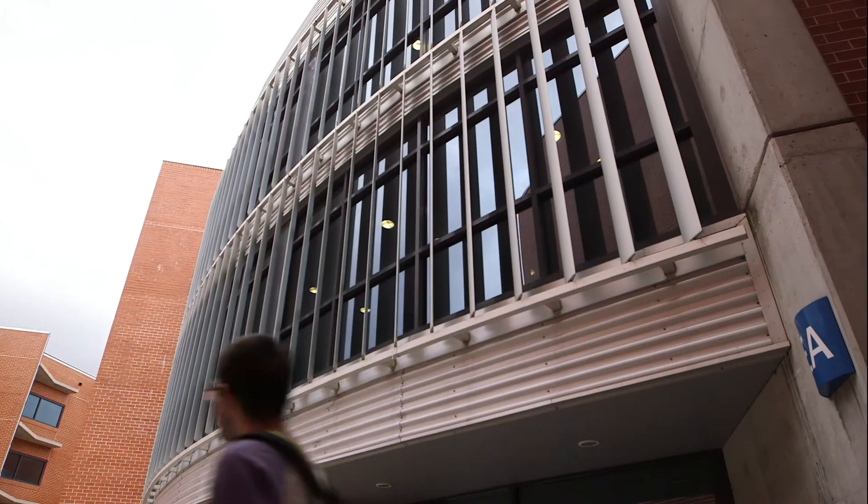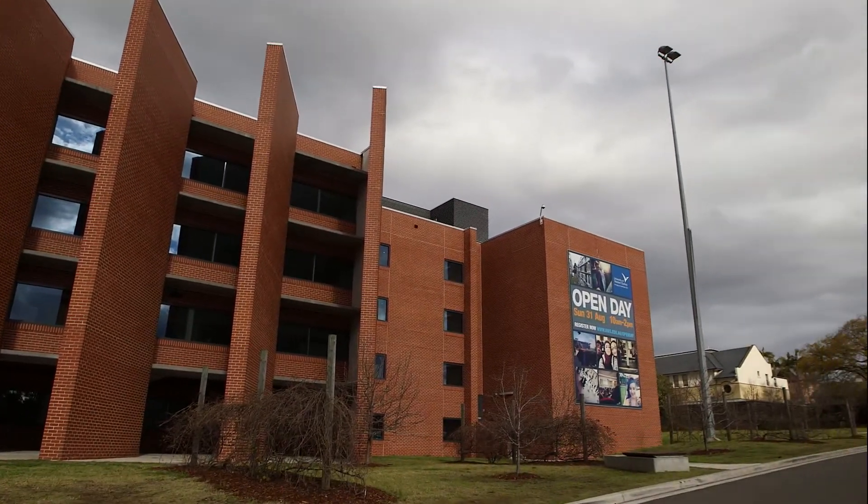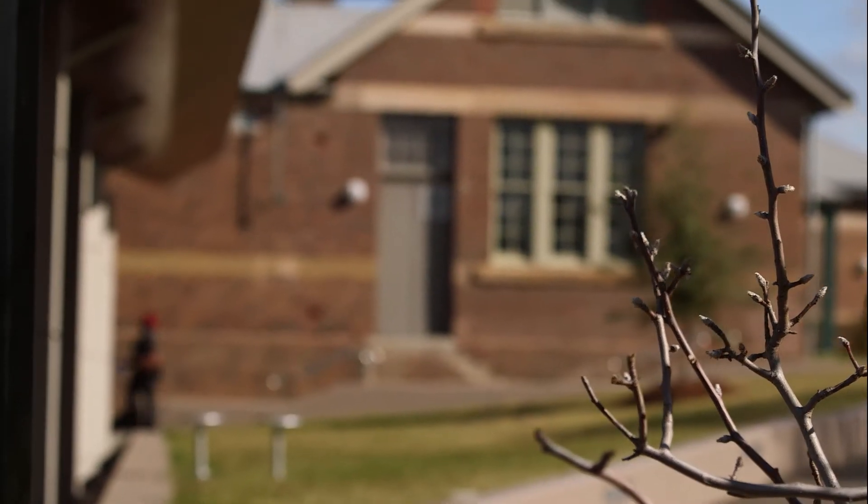Staff can now access those applications from home, when they are off-site, when they're traveling internationally, on the devices that they want to use, which in many cases are the iPads that we've given them. We've had users who have been as far away as throughout Europe and Asia say the experience is just like sitting at their desk at the campus. They're using it from every platform, both internal and external.